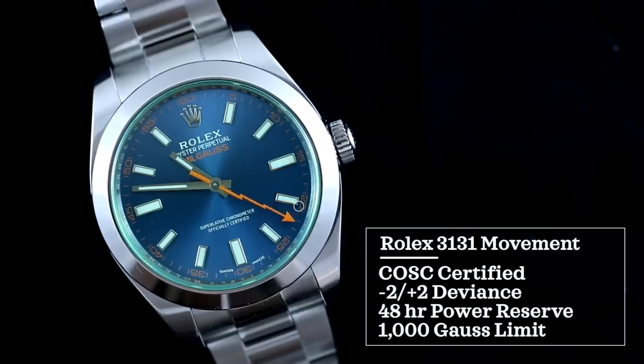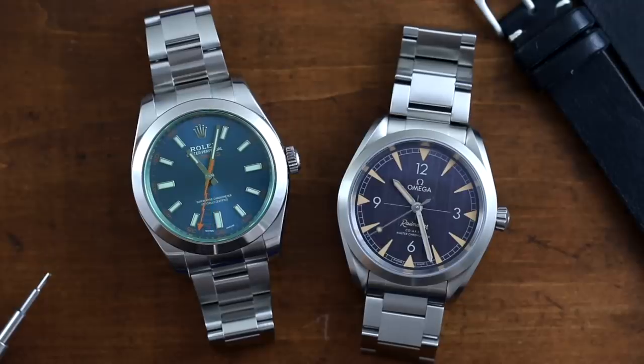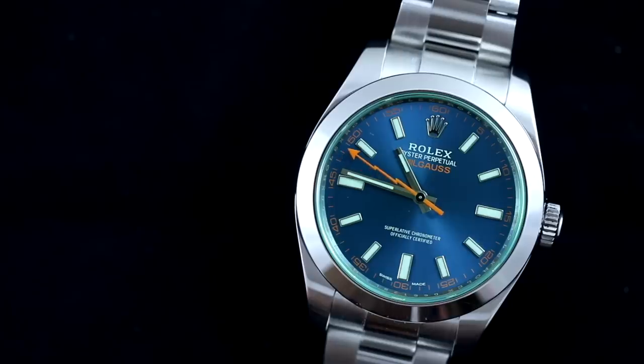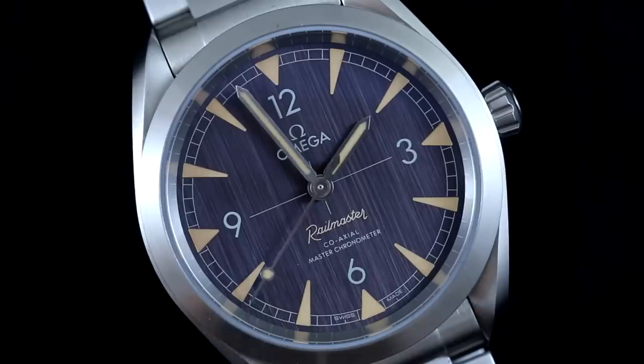So who comes out on top? The two watches are very similar in their construction goals, yet the Omega comes in at just 60% of the Rolex's price — even more so on the secondary market — making price the number one factor. In terms of finishing and build quality of cases and bracelets, the Milgauss wins, no question, and it's not very close. However, in terms of movement, water resistance, and impressive magnetism resistance, the Omega wins. The Rolex will always demand more on the secondary market and hold its value better, but you won't get burned buying this Omega either. So for better value for money, I'd go with the Omega.